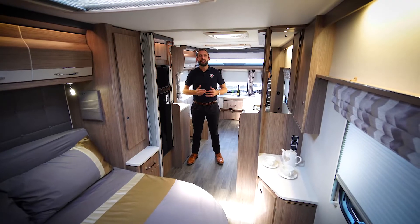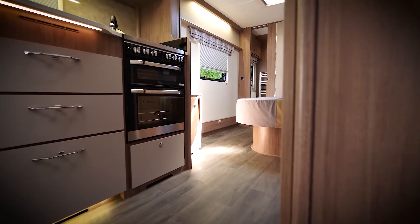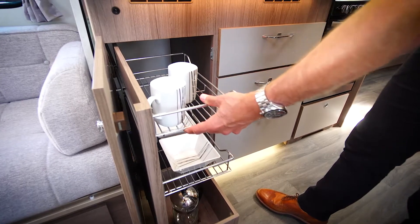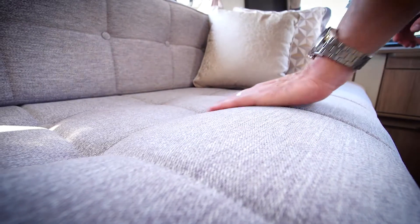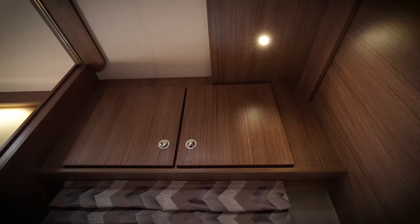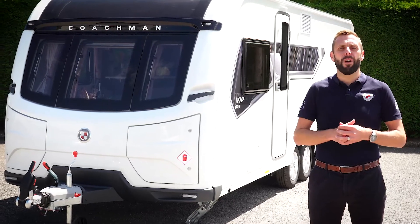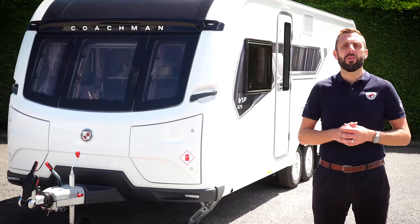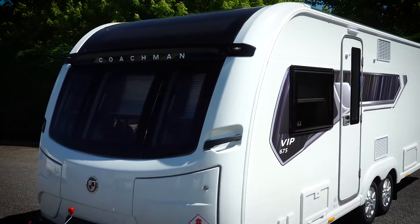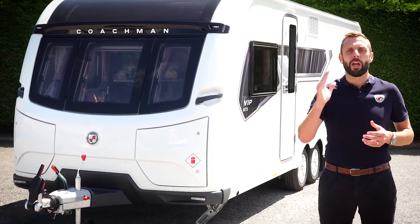It isn't just our class-leading specification that makes the Coachman difference. Our design team have worked hard to ensure that styling, comfort, and functionality are at the heart of what we do — whether it be our superior sprung upholstery, our handmade furniture, or practical design features that make your time in your Coachman caravan as enjoyable as possible. To learn more about the 675 or other models within the VIP range, head over to coachman.co.uk, where you'll find the full specification and details of your nearest dealer, where you can arrange your viewing and appreciate for yourself what makes the Coachman difference.